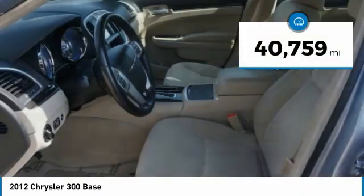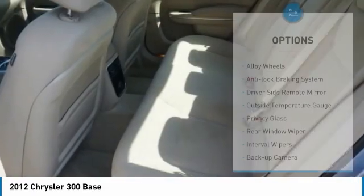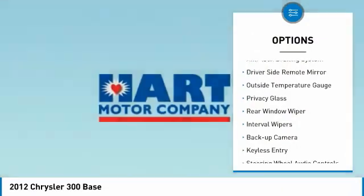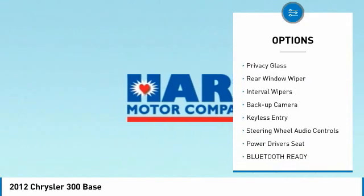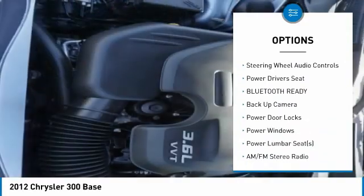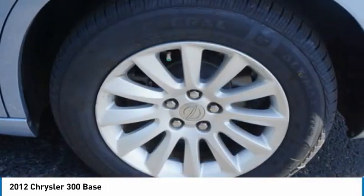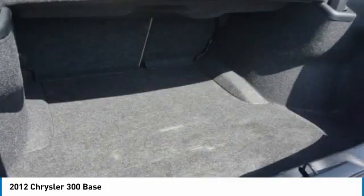This vehicle has less than 45,000 miles. Here are some of this vehicle's great options: alloy wheels, anti-lock braking system, driver side remote mirror, outside temperature gauge, privacy glass, rear window wiper, interval wipers, backup camera, keyless entry, steering wheel audio controls.